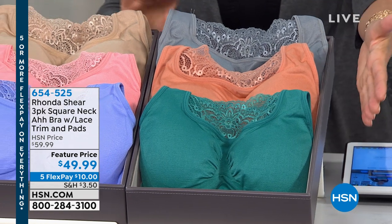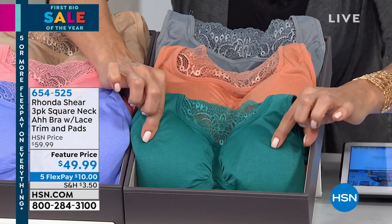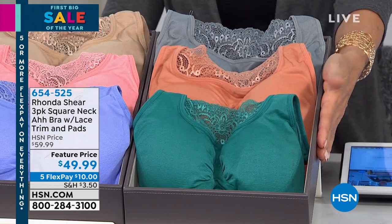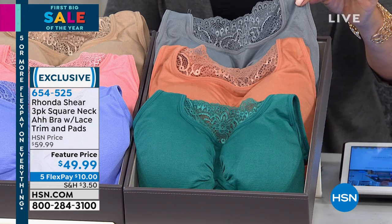I love these bras, and there's so many pretty colors. Let's go through that first, and then we'll get into the details. They each have a set of removable pads. This collection is called Vintage Jewels. Isn't that pretty? Teal, copper, and gray.